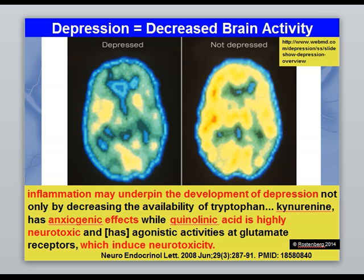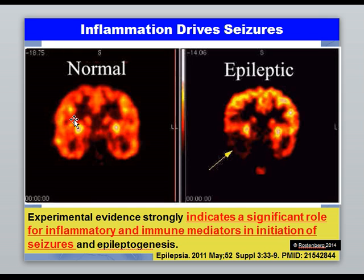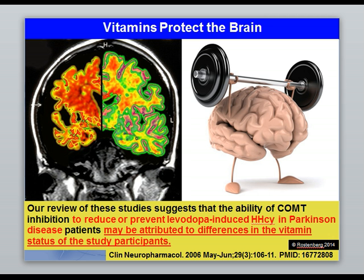This slide shows how epilepsy is related to inflammation. A normal individual has more activation in their brain than an epileptic does. We're seeing syndromes like ADD, ADHD, depression, anxiety, epilepsy, Alzheimer's, dementia, and Parkinson's all as a loss of brain function — again inflammatory. Immune system molecules start and promote seizures, and this is what we're affecting by controlling homocysteine.